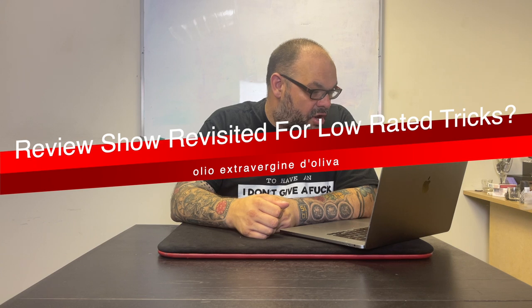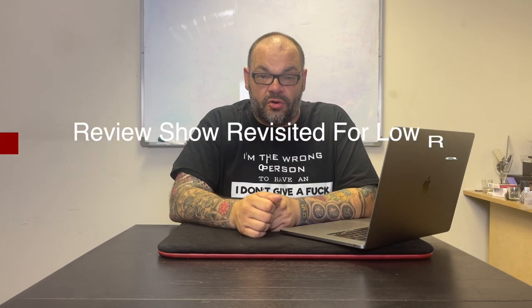The next question is from Ollie: can we do a Review Show Revisited featuring tricks rated under £50? Yes, we are planning more Review Show Revisited episodes. We've had to take a break because they take a long time to film — we have to find a location, get permission to film, which takes a while. But we have more time over the summer and will definitely be stockpiling a load of videos for more Review Show Revisited.